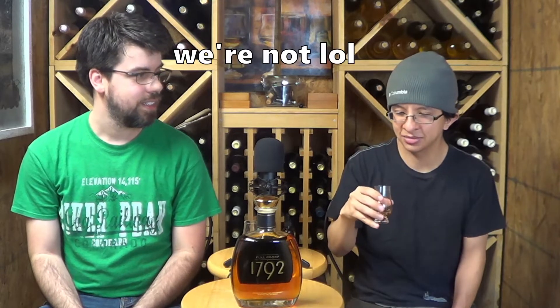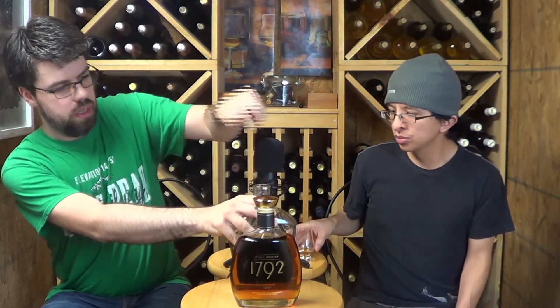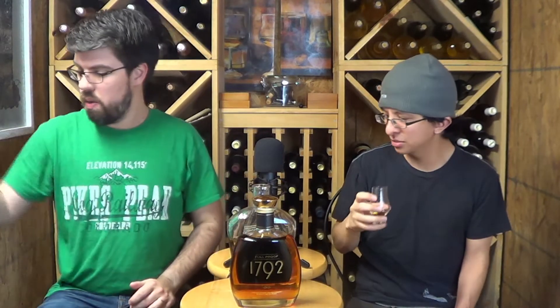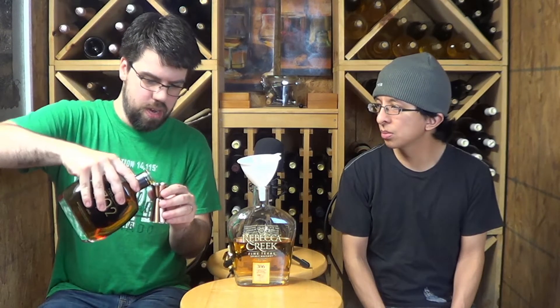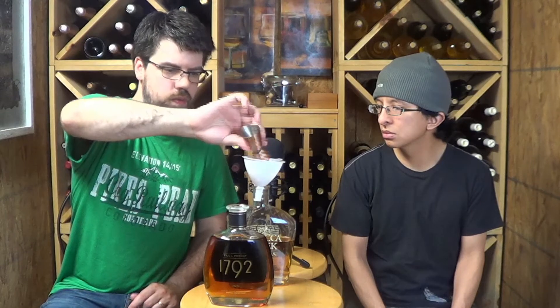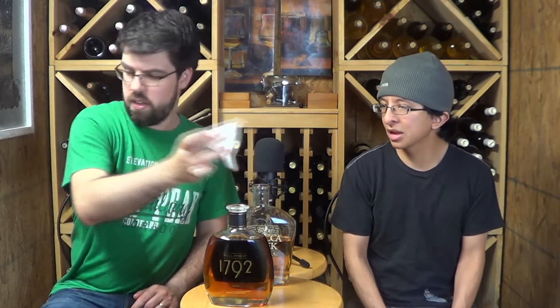We're gonna have to top this next week. Every week on Whiskey Wednesday when we try a whiskey we add it to our infinity bottle, and theoretically by the end of the year this bottle should be full — although it looks like it'll be full before the end of the year. Then we're going to try it and see what the blend of all our Whiskey Wednesday videos tastes like. So 1792 Full Proof is now part of our infinity bottle.